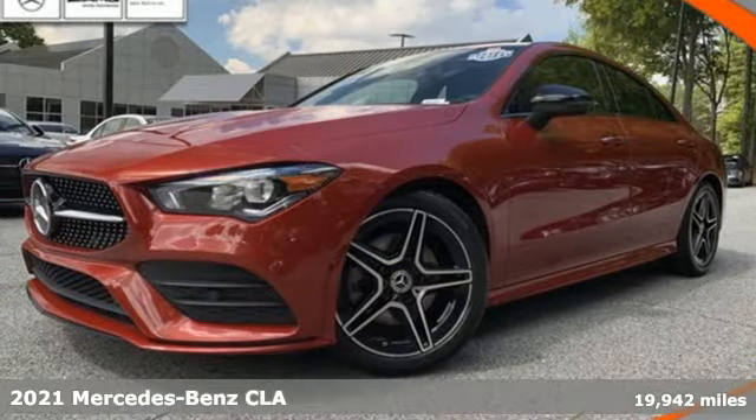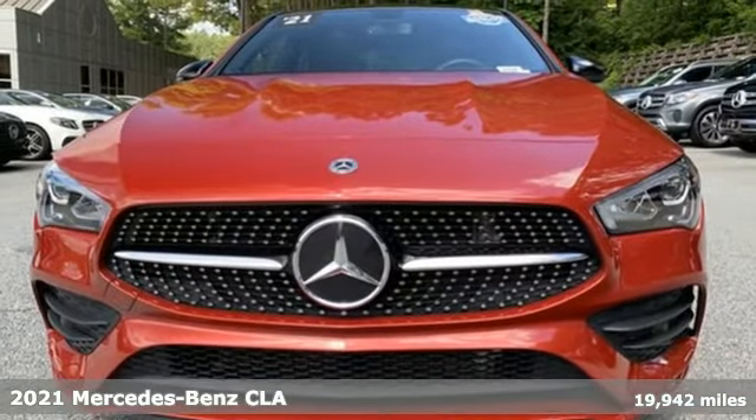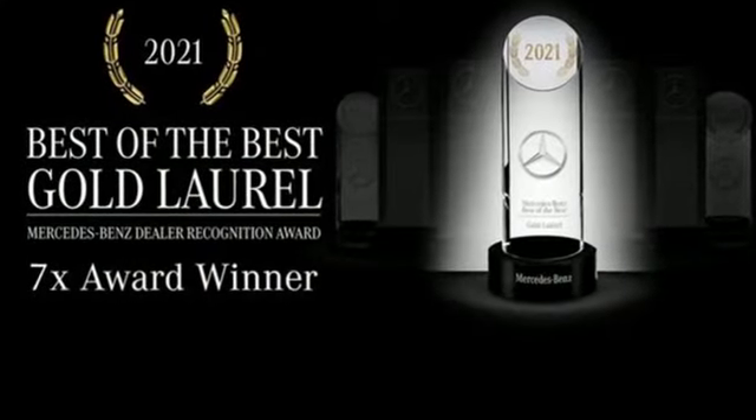It's a certified 2021 Mercedes-Benz CLA. This is a dream within reach. The sporty styling and performance mean you'll leave a lot of people in the dust. It's well equipped with the features you need.